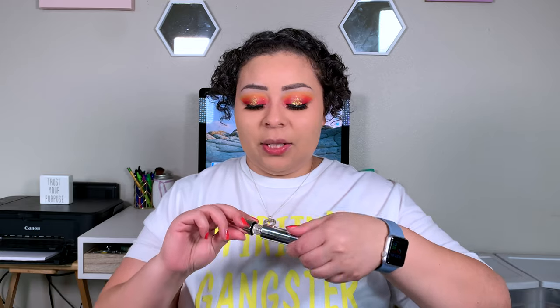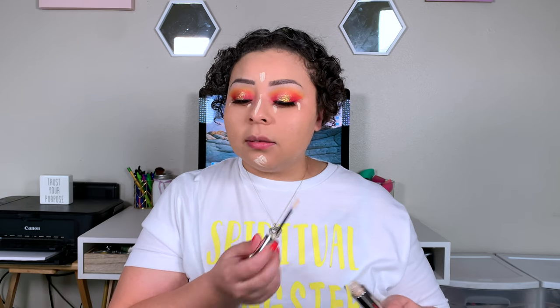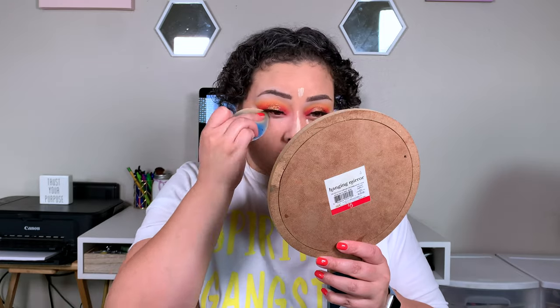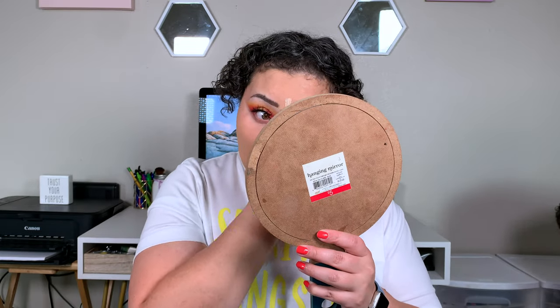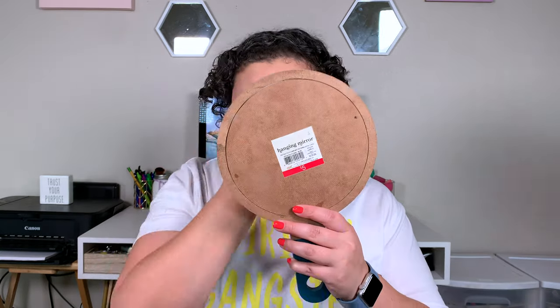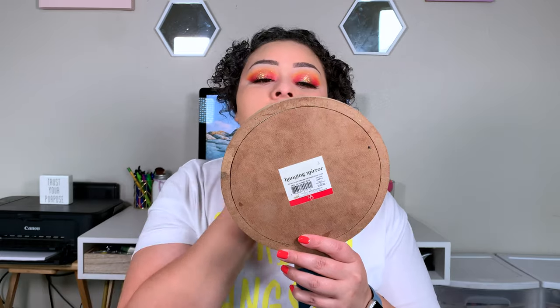Going back in with the concealer — I have number 02, and it looks like stark white on me. I did not grab a setting powder, so we're going to go ahead and blend this out. Sissy, can you get me a setting powder? So before we go on with anything else, I have a highlighter and a cream blush.